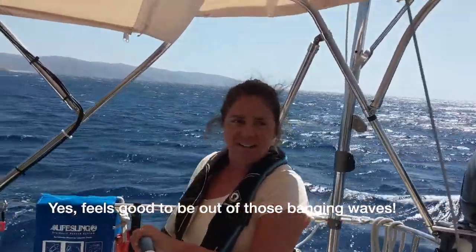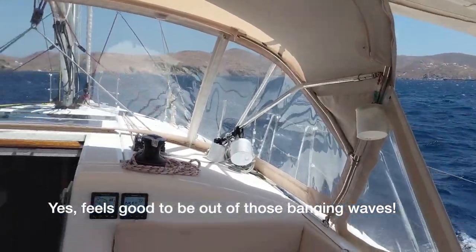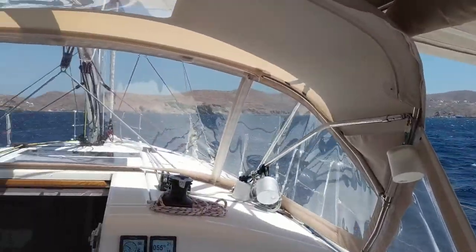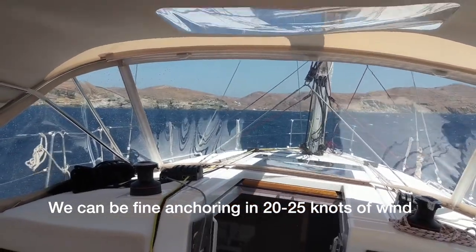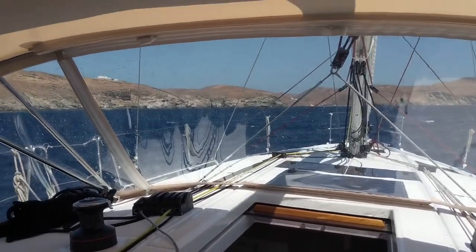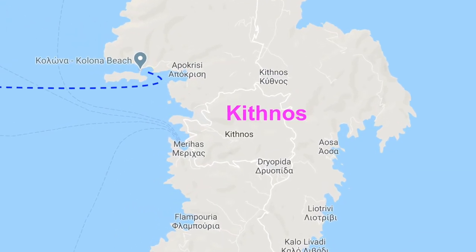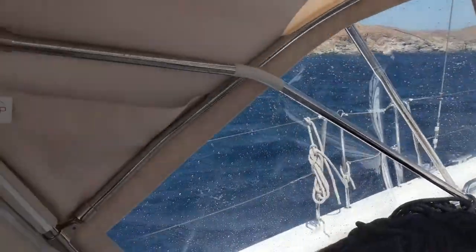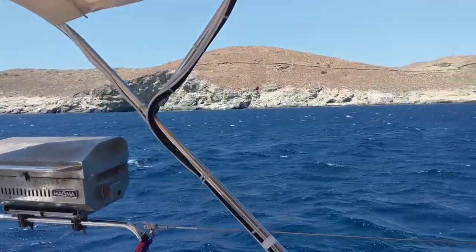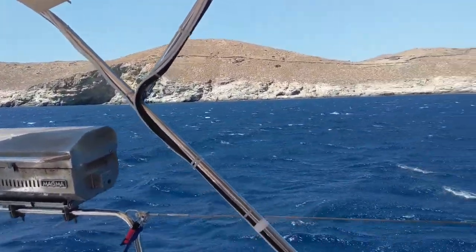It feels good to be close, and it feels good to be out of those bangy waves. It's still windy — it was 30 knots a minute ago, now it's down to 20 — but the water is flat-ish. Lots of whitecaps but we can find a spot anchoring in 20 to 25 knots of wind. The holding is reportedly very good here, and if the water is flat and just windy, that's not a problem. It's wind and waves together when anchored that's really hard. We're getting familiar with Kithnos as we approach — some stone walls and cliffs. It'll be good snorkeling on a lighter wind day.